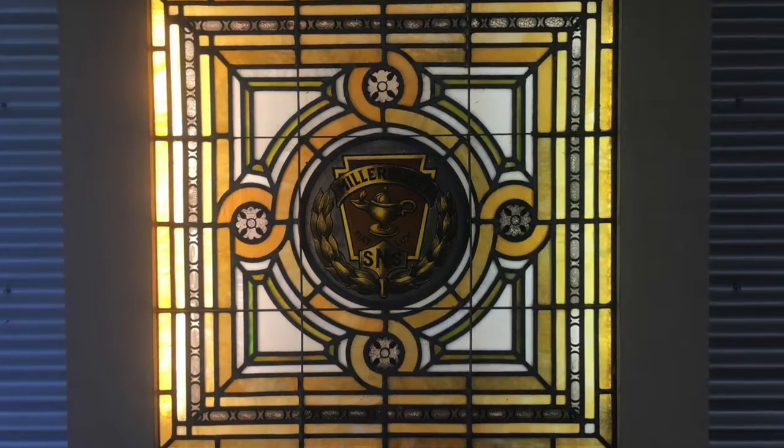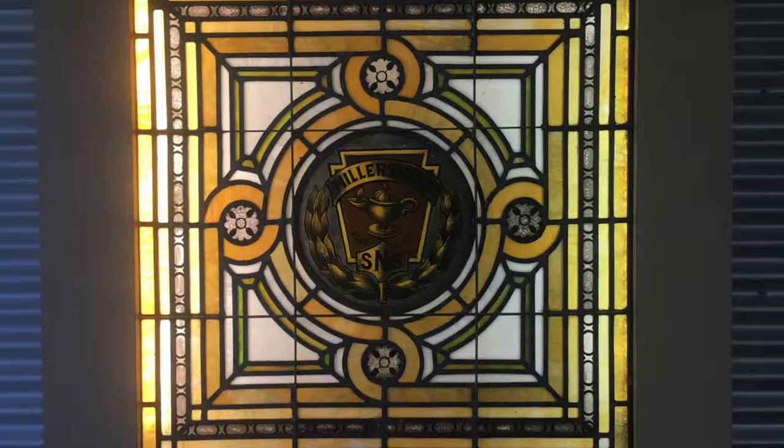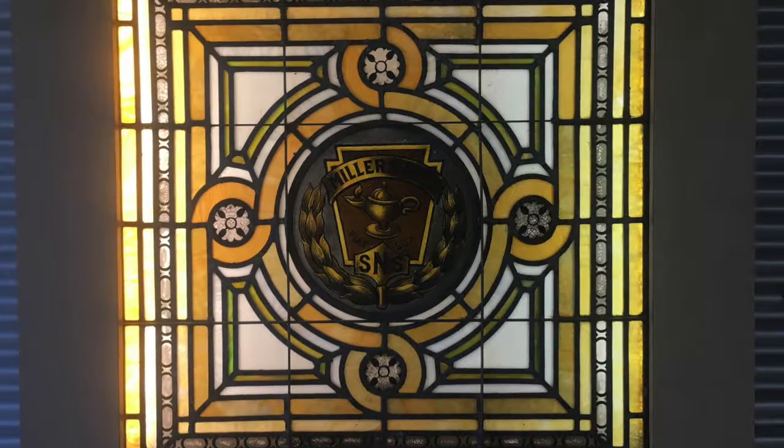There has been a long-living secret that no one has been able to figure out — it is the missing window of temperance. For some reason, this went missing a long time ago and they have not been able to find it.